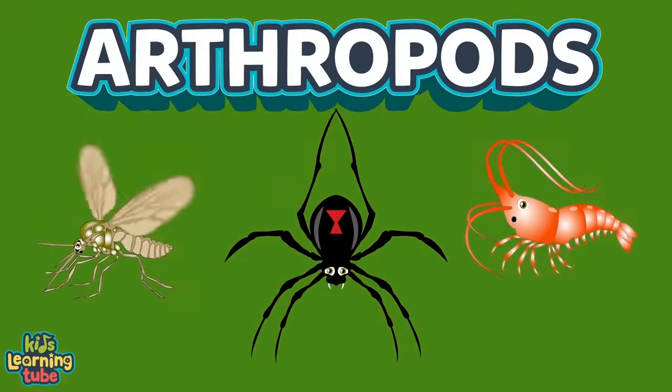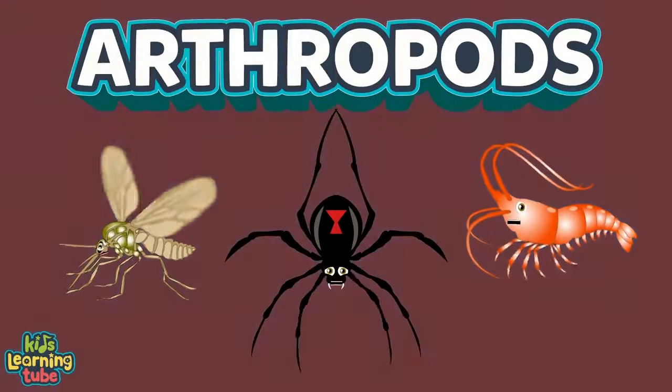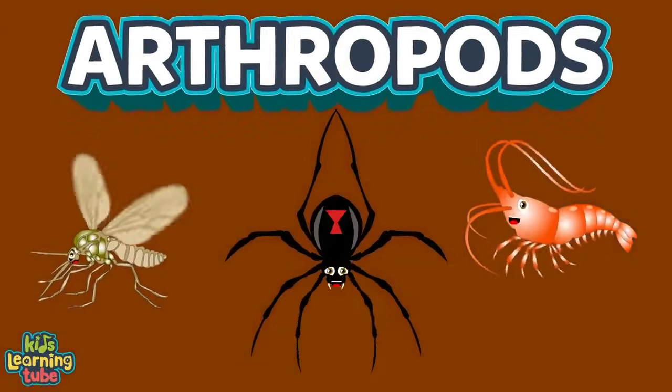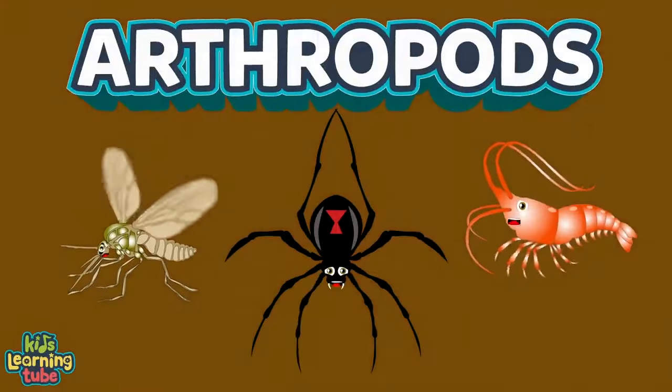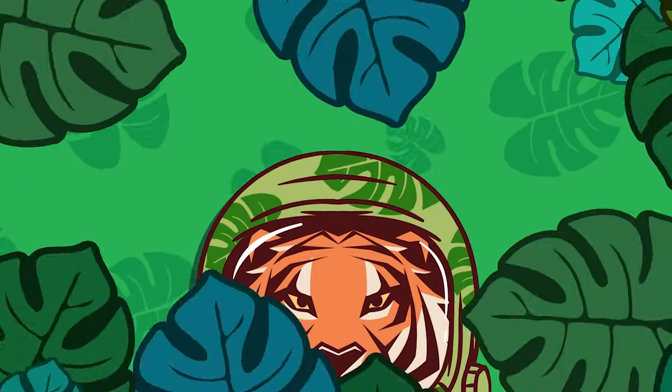We're some arthropods, we've been here on Earth for 541 million years since we were birthed. We're some arthropods here to teach you about us. There are more arthropods than humans — this we will discuss.